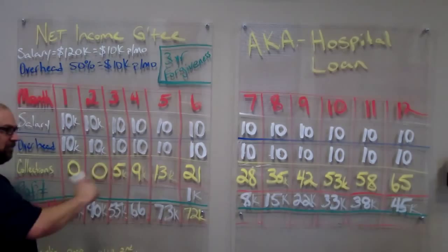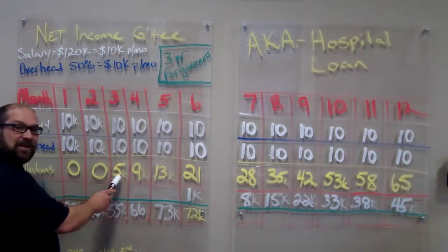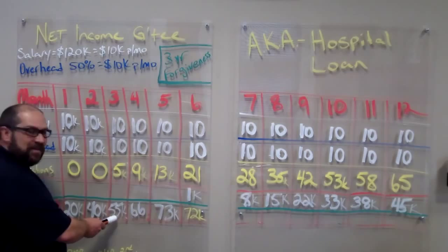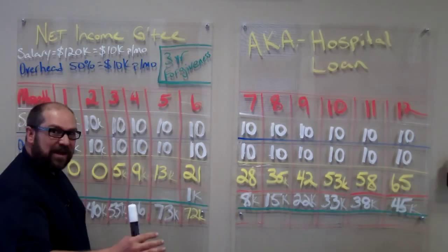Third month: $10,000 salary, $10,000 overhead, but we collect $5,000. So therefore the hospital's really only given us $15,000 to support our practice and our salary. We add that to the $40,000, which gives us a debt owed of $55,000. Fourth month, we collect $9,000, so the hospital's really only given us $11,000 to keep our practice going. We add that to the $55,000, which gives us $66,000.